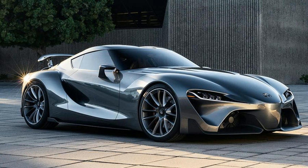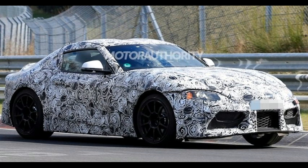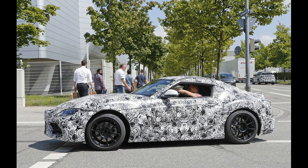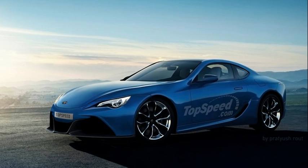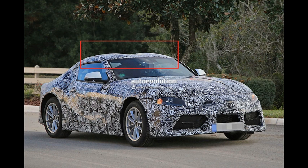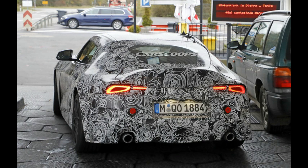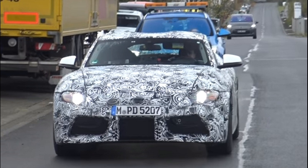Although the front bumper is partly obscured, we can see that the Supra does indeed have that tall center grille inlet seen in the leaked images. The line dividing it from the flanking grilles clearly extends a bit higher than the side grilles. We can also just barely make out the outline of the headlights, which narrow down significantly as they stretch to the middle — basically, it looks like what we saw in the leaked images.